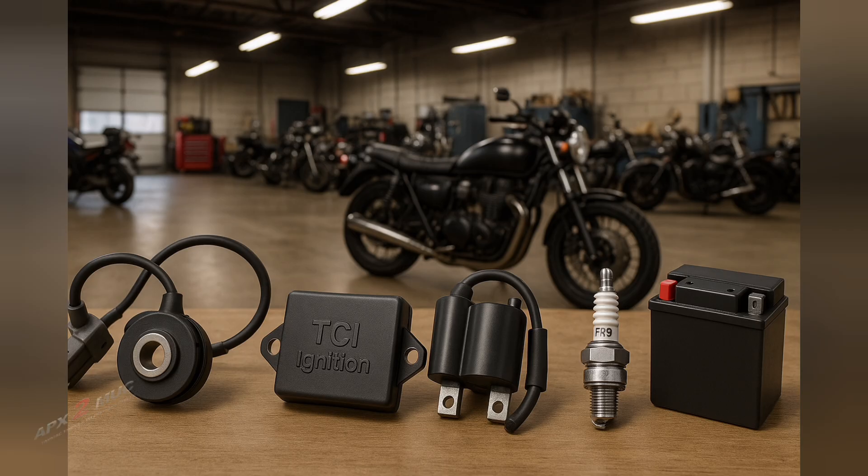The TCI system consists of a few key players: a pickup coil or crankshaft position sensor, an ignition coil module — that's the TCI unit — an ignition coil, a spark plug, and of course your motorcycle's battery, since TCI is battery dependent.